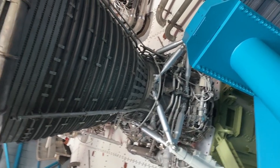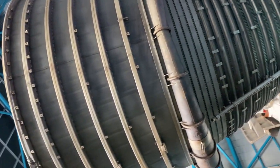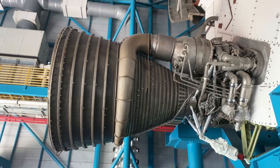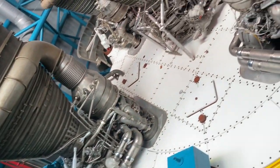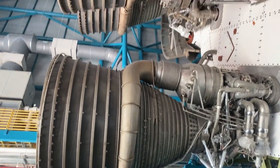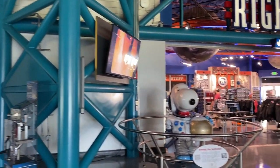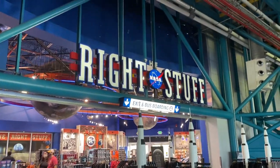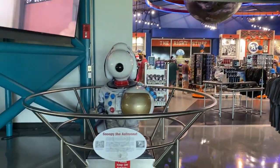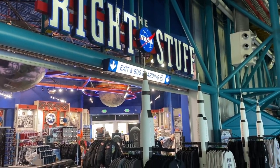We're back underneath one of the rocket boosters of the Saturn V rocket. I wish you could get a real sense of how big this rocket actually is — it's pretty neat to be right underneath one and see the size of it. Definitely check out the Saturn V Center if you come to the Kennedy Space Center Visitor Complex. They also have a store where you can get some little souvenirs, and they have Snoopy the astronaut here.